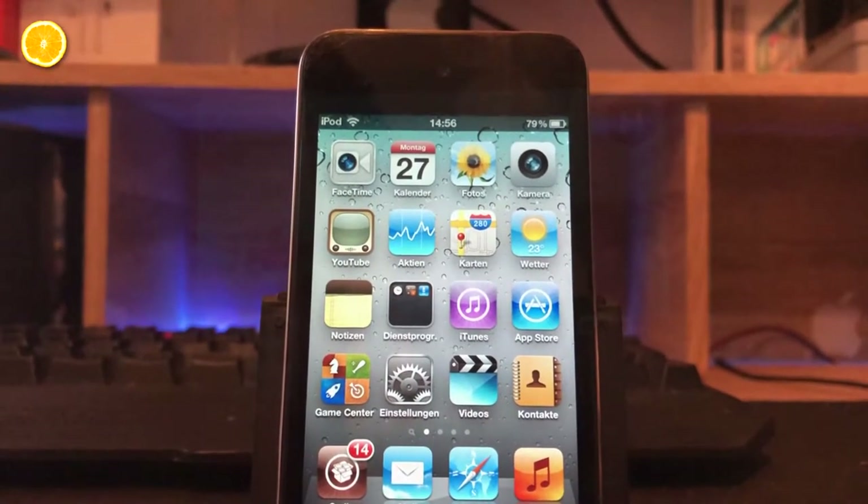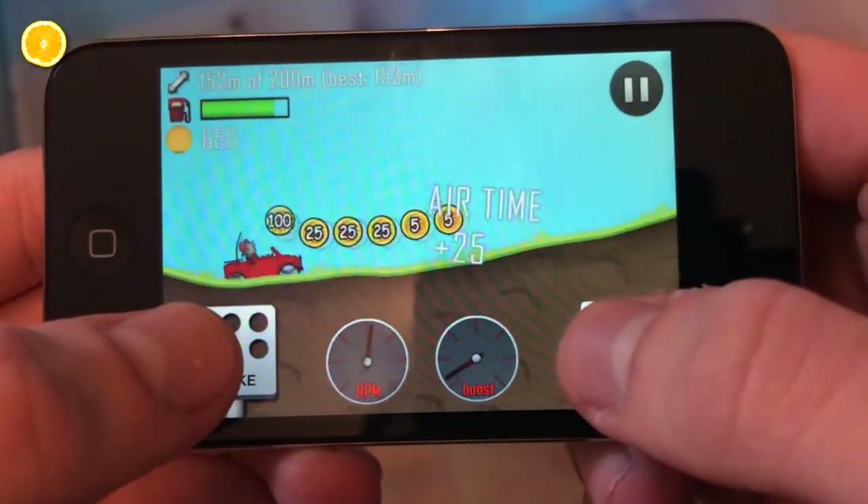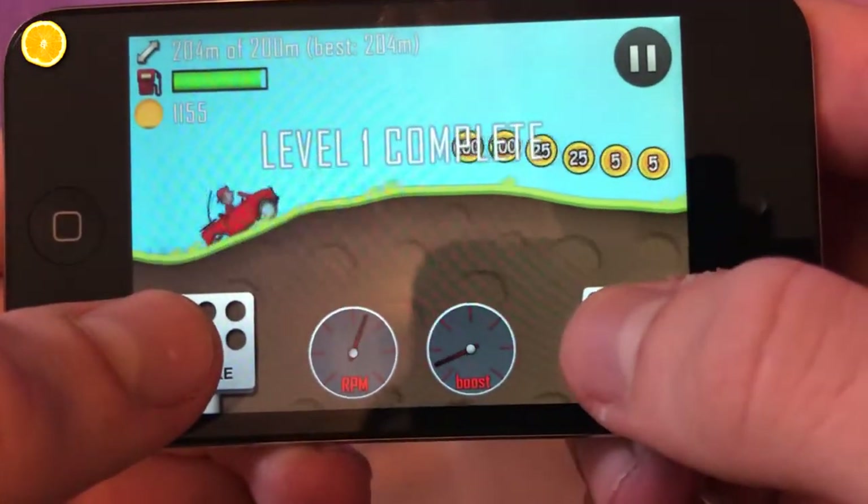Next to listening to music you can watch movies, take photos, and presumably you will find some old apps and games you are able to install. But keep in mind that the biggest part of the App Store won't be compatible with these Stone Age machines anymore.